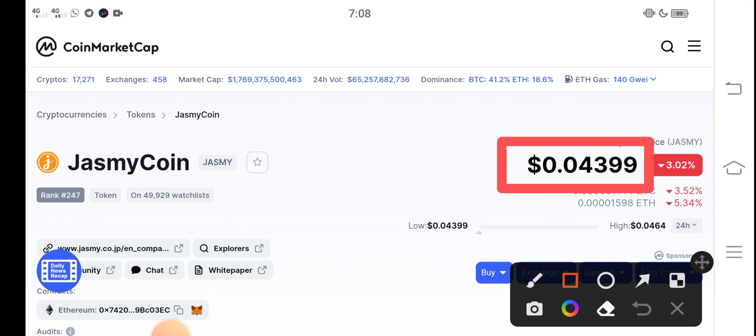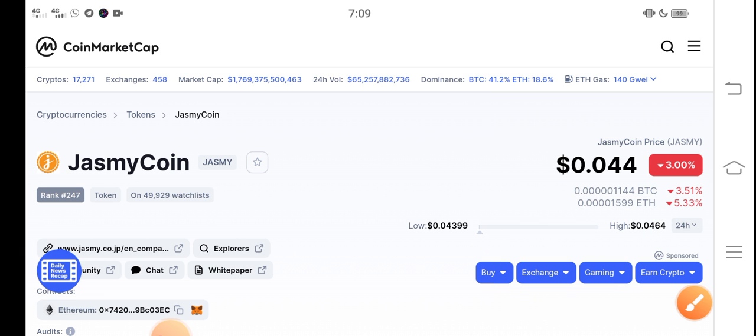The latest update: Jasmine coin is now at $0.04399 USD — that's the current price. On the other side, talking about the changes, a 3% negative change has occurred in the JSP coin, which is very bad news.